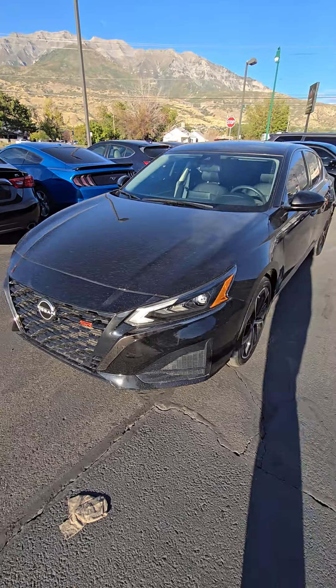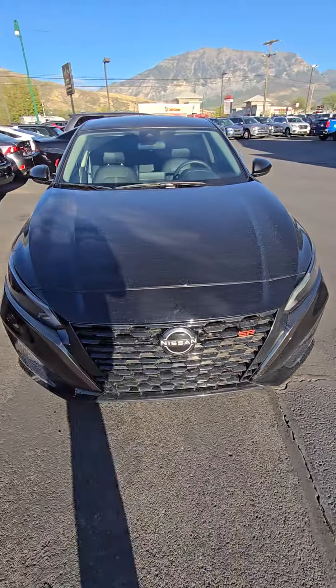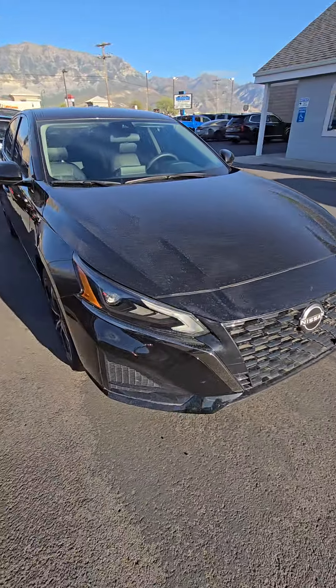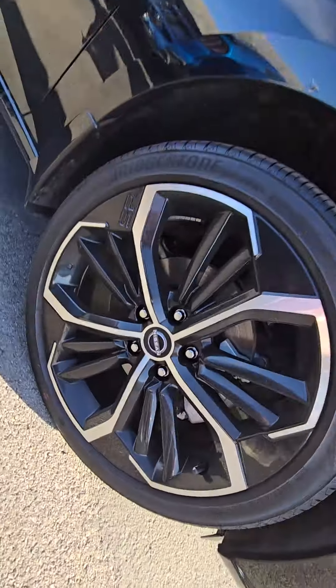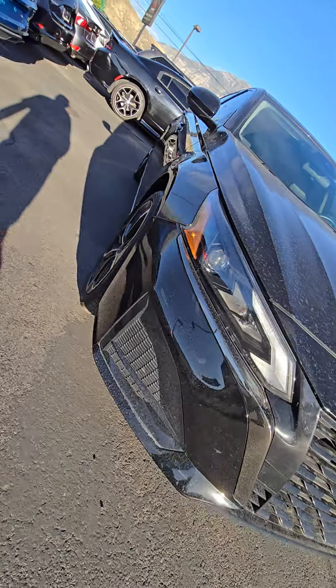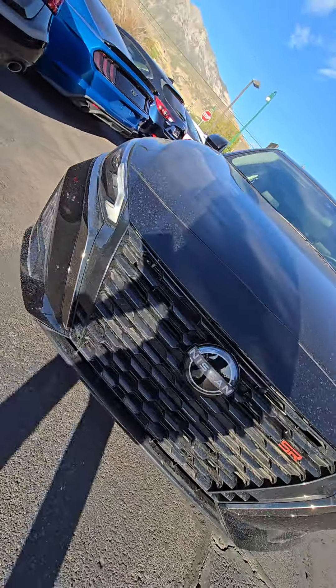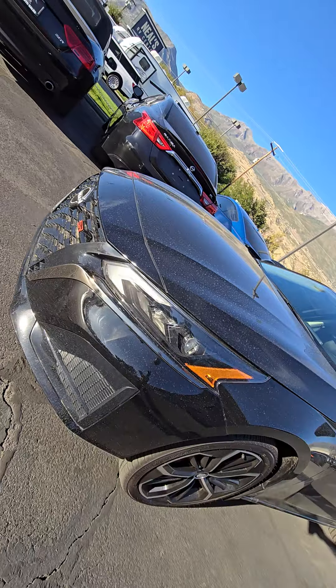Getting that video for you of that 2023 Altima SR, a little drive. Stay around the front here — not seeing these scratches or anything like that.